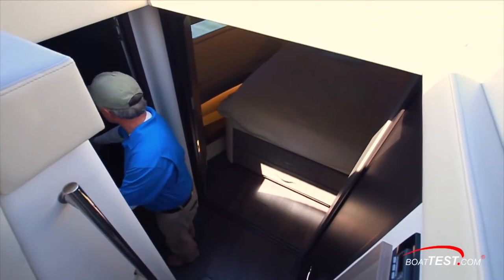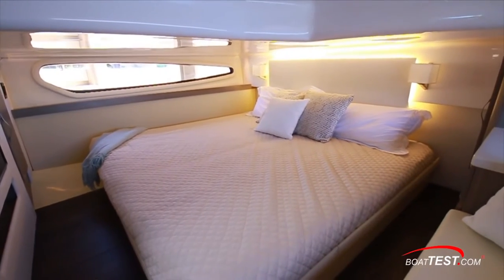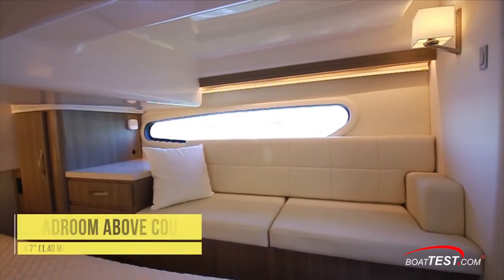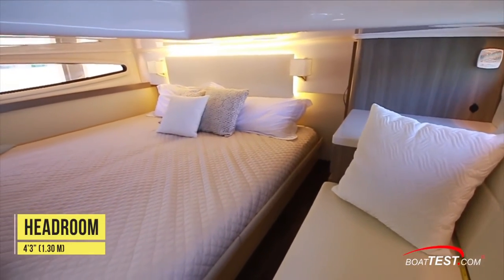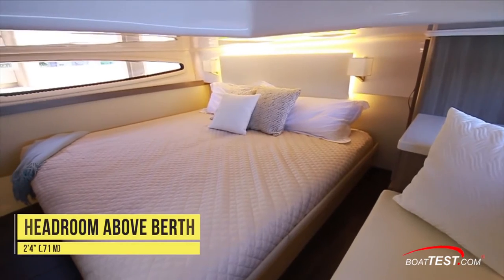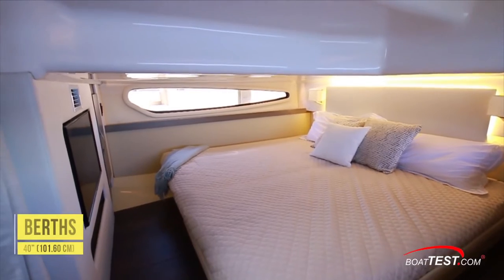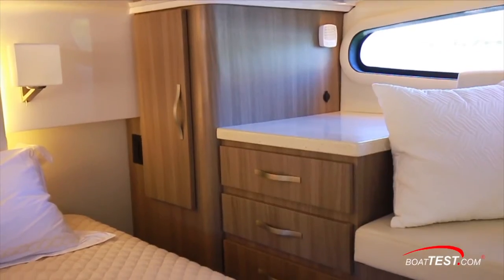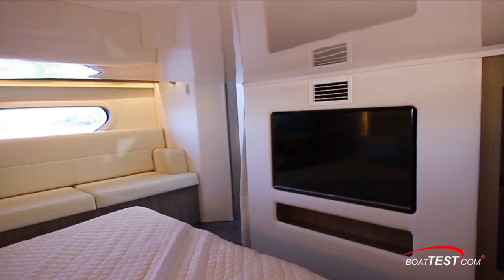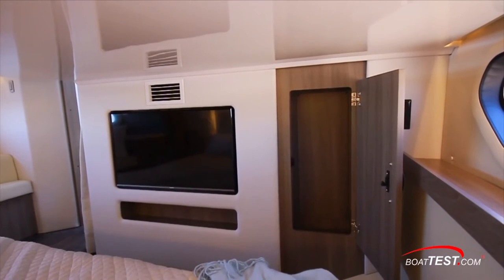Fully aft is the VIP stateroom, which rivals designation as the master were it not for the headroom that begins at 5 feet 4 inches at the entrance, dropping to 4 feet 7 inches over the couch and lowering to 4 feet 3 inches until over the berth where it's 2 feet 4 inches. The berth is mounted on the centerline and slides apart to form two single berths 40 inches wide. Hull-side windows provide views and natural light, with storage alongside in drawers and a hanging locker. Forward there's a 32-inch TV with an AC vent above and component storage below.